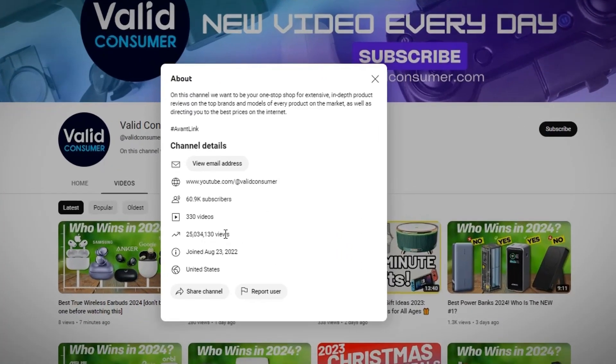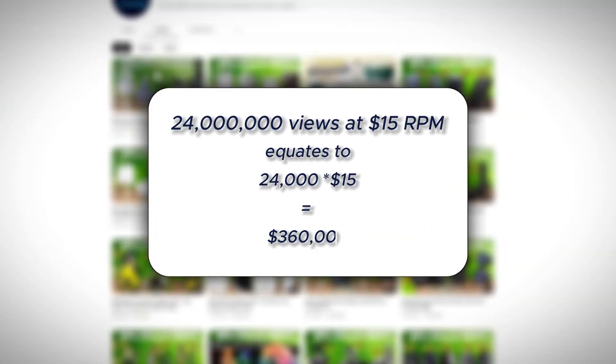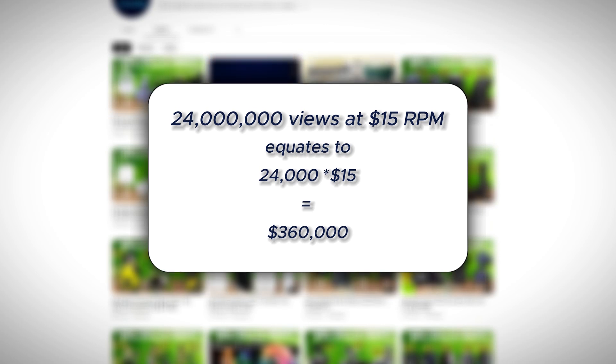This channel right here has gotten over 24 million views in less than two years. Given that the tech review niche on YouTube has an average RPM of $15, it means that this channel has made anywhere between $300,000 to $400,000.